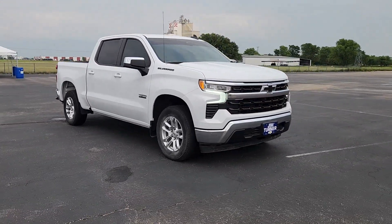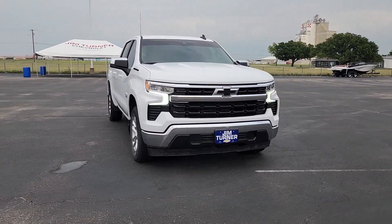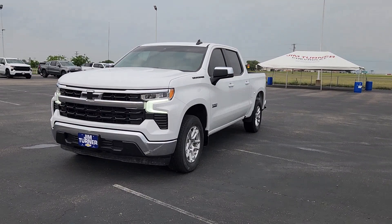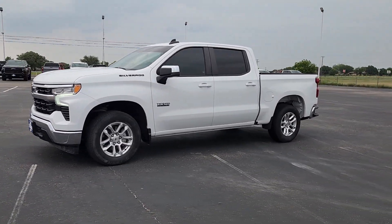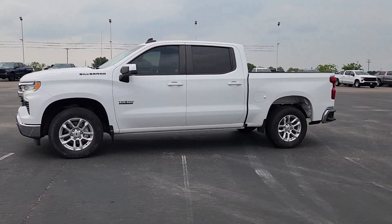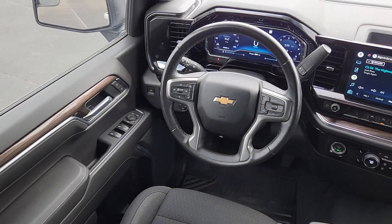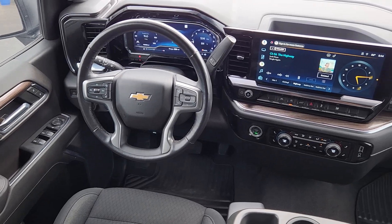Heated steering wheel, Apple CarPlay and/or Android Auto, intelligent auto on/off high beams, pre-collision system, heated driver's seat, keyless entry, remote engine start, lane keeping assist, satellite radio, premium sound system. Powerful versatility meets comfortable convenience in the Silverado 1500.